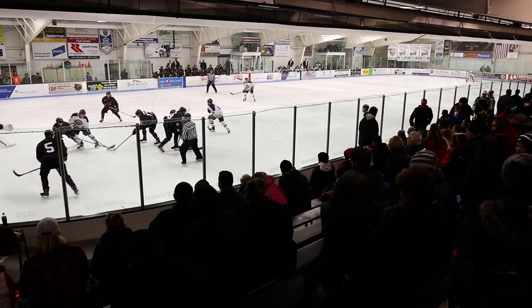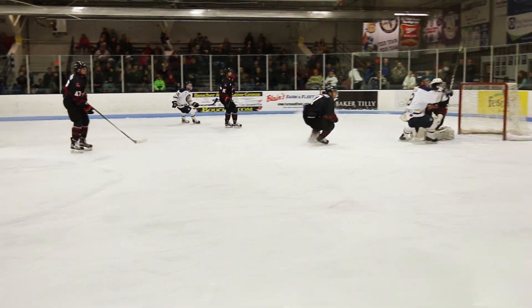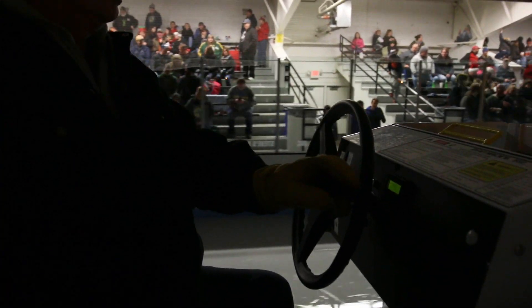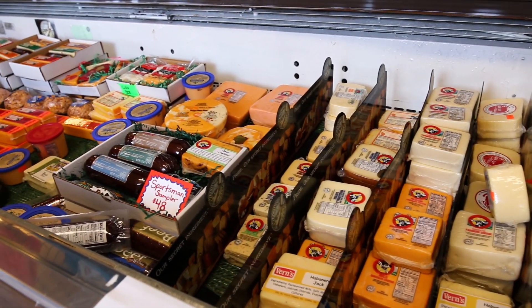Back in Janesville, the Janesville Jets sure put on an exciting exhibition. Of course, I couldn't visit Wisconsin without trying some cheese and beer.